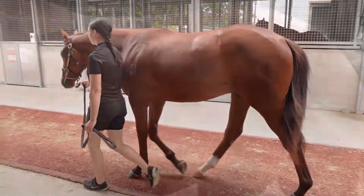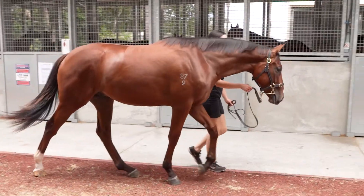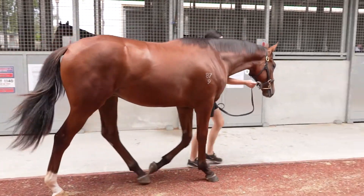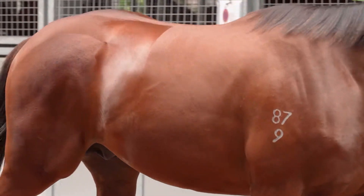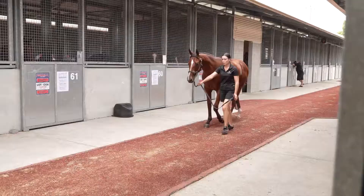He had beautiful movement. He's got a lot of maturing to do, but he really fell through the cracks in this sale. He had all the framework that I love, and we bought him for a hundred thousand dollars for an American Pharaoh.